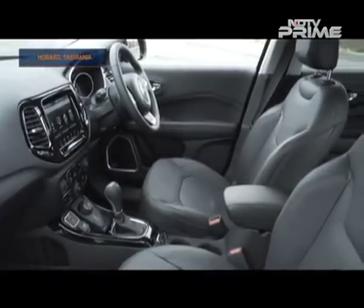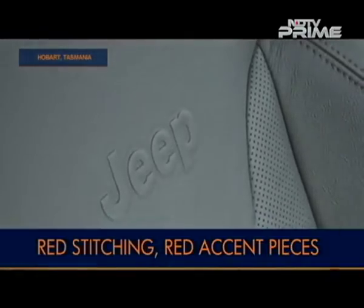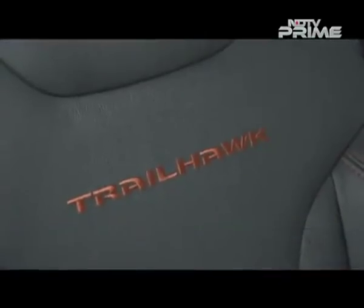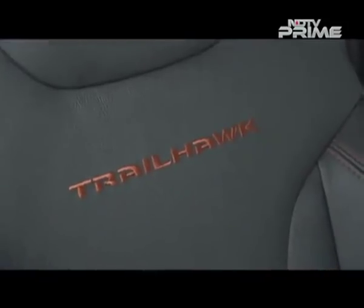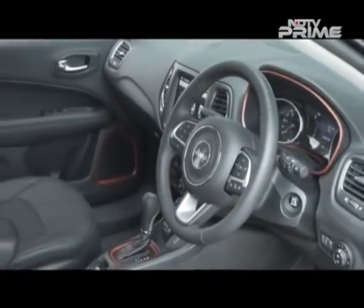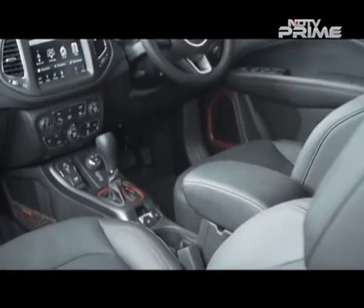The same theme continues on the interior. The Compass finally gets an all-black interior with red accent stitching and Trailhawk badges. The red theme continues with red accents on the instrument cluster, gear shifter and on the door panels.